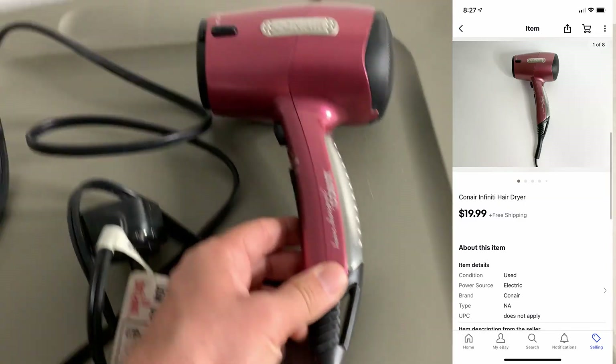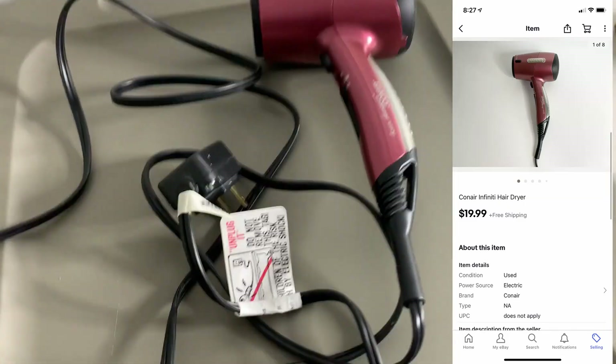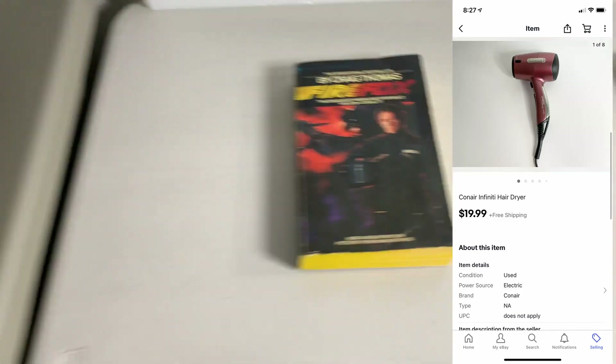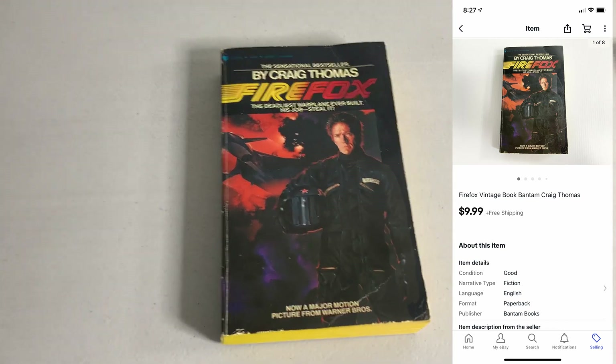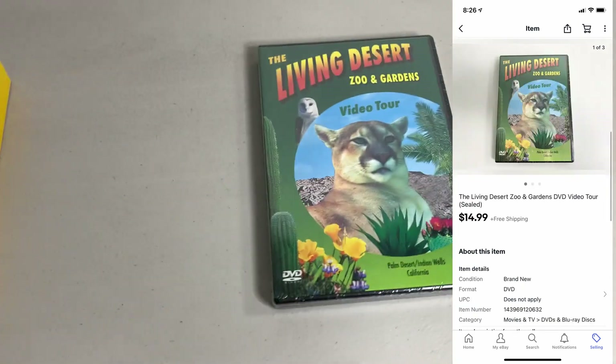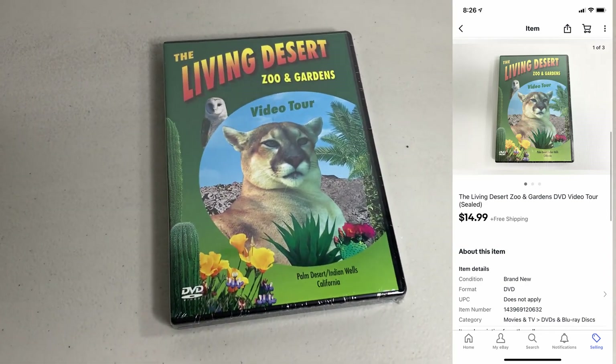Sold this Conair hair dryer — this was part of the $20 fill-a-car sale — ended up selling for $19.99. Glad to get rid of that. Next up, sold a book — this vintage Firefox book — ended up selling for $9.99. And then last up for the day, sold another DVD, The Living Desert — this is sealed — sold for $14.99.